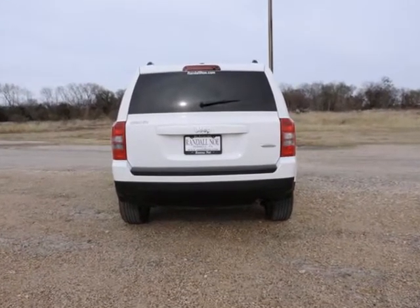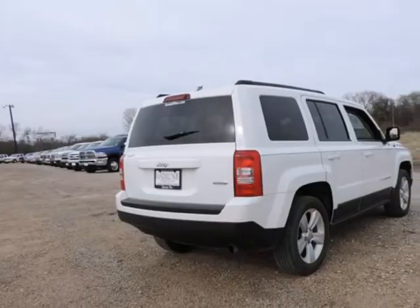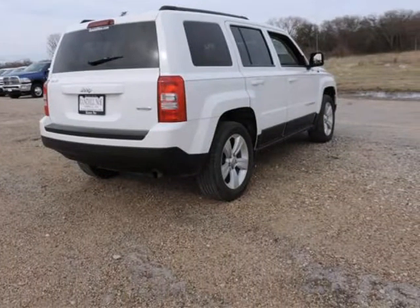This wonderful Patriot is the roomiest SUV with everything you expect from Jeep, and then some. Have a great day.